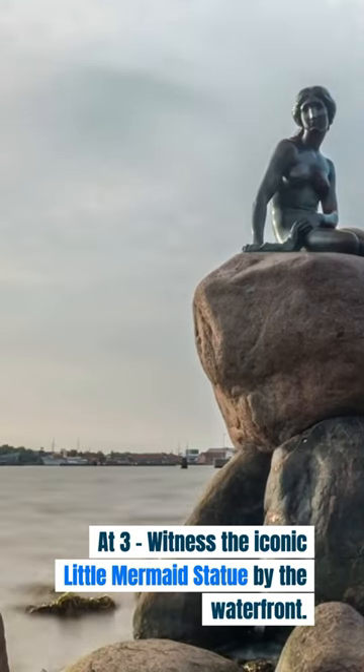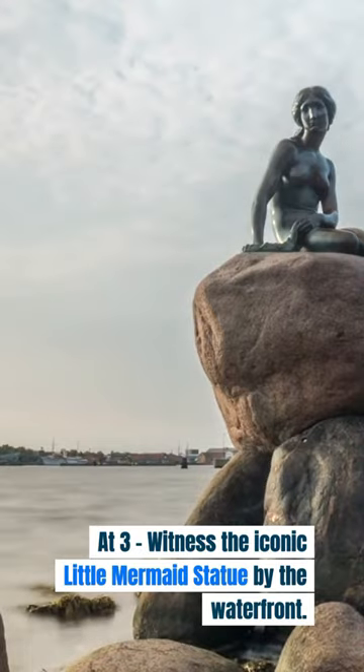At 3, witness the iconic Little Mermaid statue by the waterfront. At 2, try not to get dizzy getting to the top of the Rundetarn Tower.